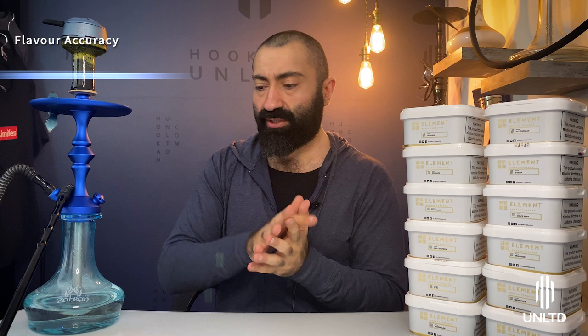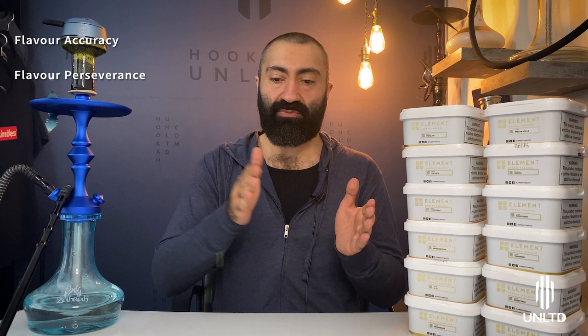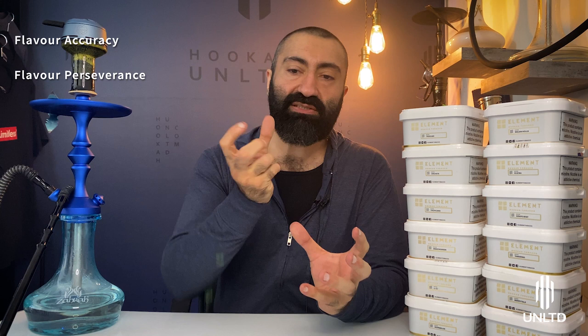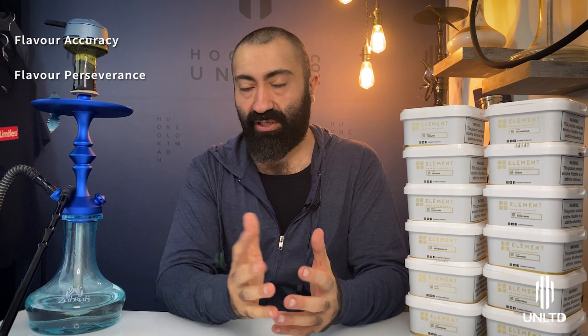For flavor perseverance, we rate based on a 65% system — how long it takes for flavor to diminish to 65% of its peak potential. With Element Air, that point comes at about an hour 45 to two hours. The special thing about Element Air is its natural sweetness in the undertone, which carries the session a bit longer — past two hours and fifteen minutes territory. That's pretty exceptional for a blonde leaf. Flavor perseverance: 4 out of 5 stars.